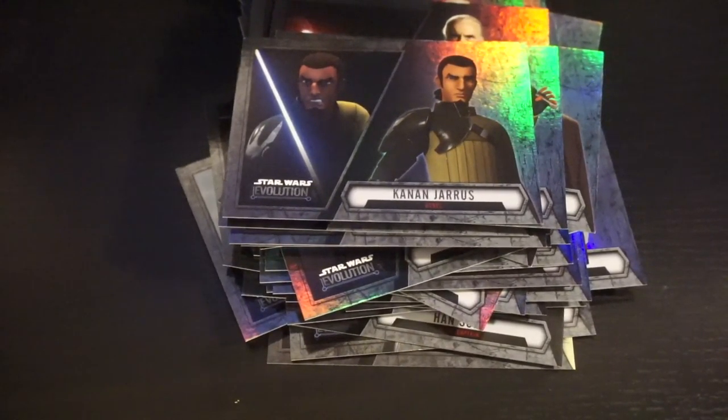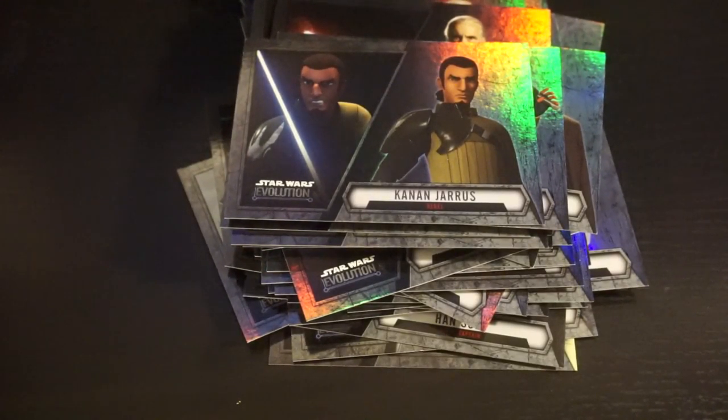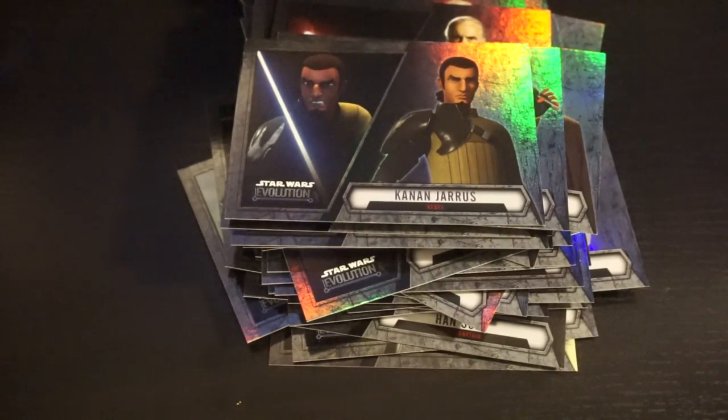That is it — that's all 100 of the base cards. If you enjoyed this video, please leave it a like. Subscribe if you haven't. Let me know if you liked this video if you're one of my current subscribers, because I think I'm going to pick up more cards. I think it was kind of a fun little thing to go through. Let me know what you think. Thanks for watching.